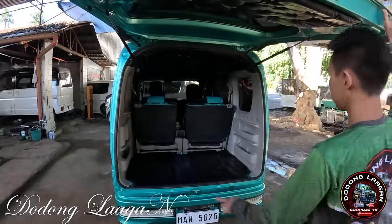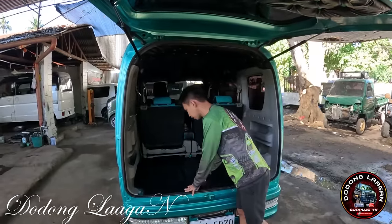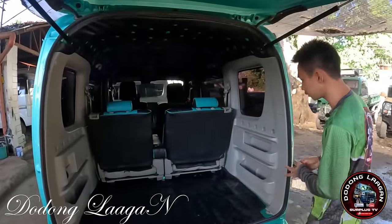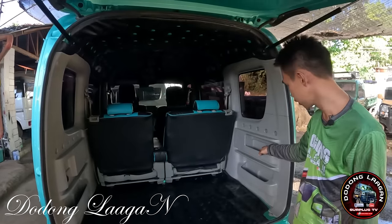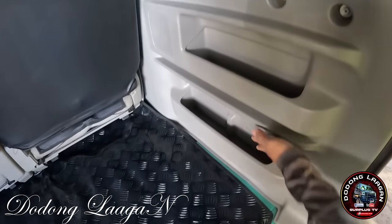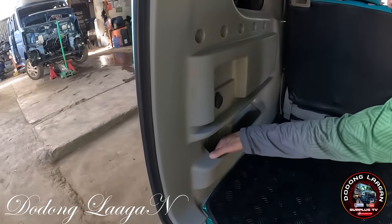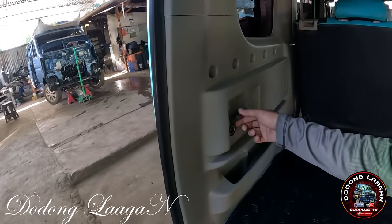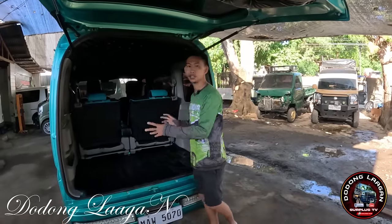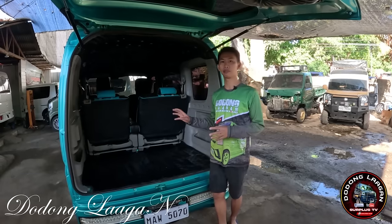Magkita din natin dito sa likuran. Brand new yung matting natin dito mga kol. Ito yung matting natin. Yung ating dito sa gilid is naka plastic na din. Meron tayong mga lagayan dito, kabila din meron yan. Meron din tayong USB port or charging port dito sa ating unit. Yung sukat ng ating interior mga kol is meron itong length na 2.4 meters at merong width na 1.35 meters.